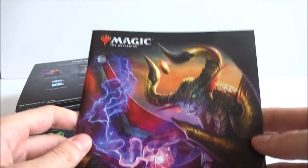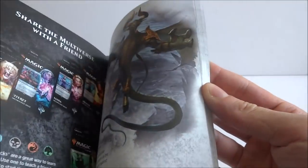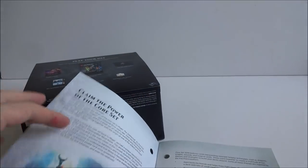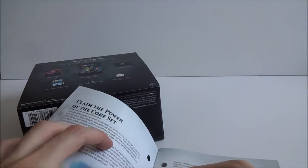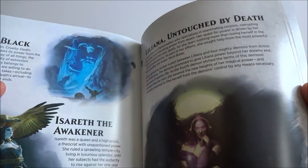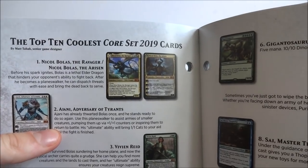You got the Core Set 2019 Player's Guide, really bright pictures on it. Got the purple, it's got Nicol Bolas, and a quick little rundown of all the cards in the set, which is pretty cool — a little encyclopedia. I think it does tell you a little about the lore and stuff. I used a pen to open up the set and got a little bit of ink on me, so I'll just have to bear with me. Got Nicol Bolas, the Elder Dragons are back, and Tezzeret — just the top 10 coolest Core Set 2019 cards.